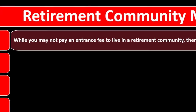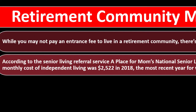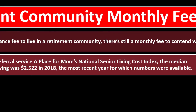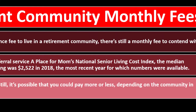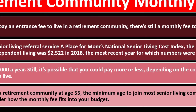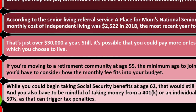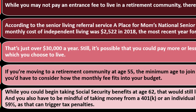Retirement community monthly fees: while you may not pay an entrance fee to live in a retirement community, there's still a monthly fee to contend with. According to the Senior Living Referral Service — A Place for Mom's National Senior Living Cost Index — the median monthly cost of independent living was $2,522 in 2018, the most recent year for which numbers were available, which is just over $30,000 a year. If you're moving to a retirement community at age 55, the minimum age for most senior living communities, you'd have to consider how the monthly fee fits into your budget. While you could begin taking Social Security benefits at age 62, that would still leave you with a seven-year gap. You also have to be mindful of taking money from a 401(k) or IRA prior to age 59½, as that can trigger tax penalties.